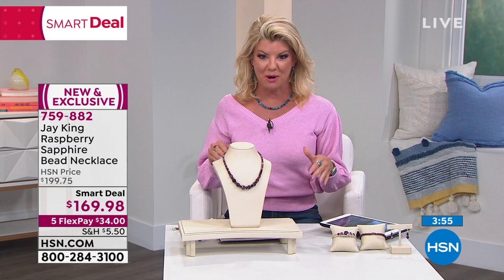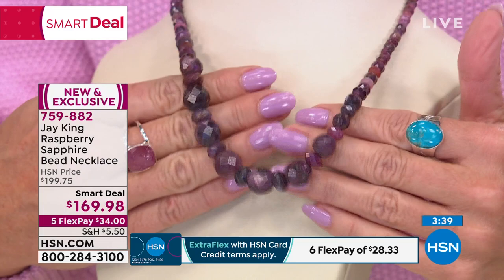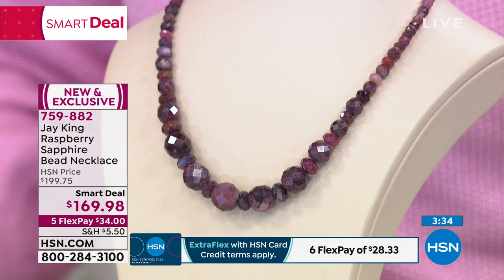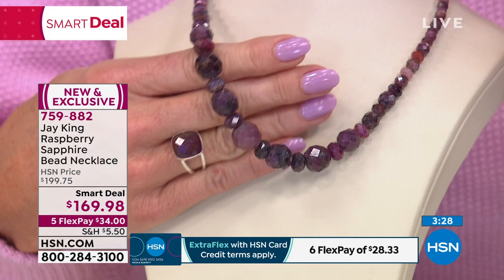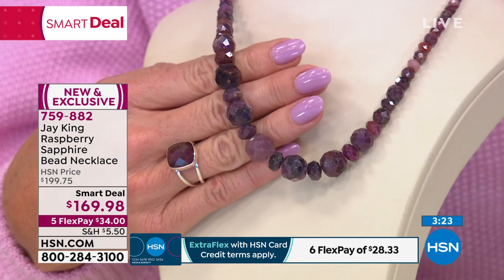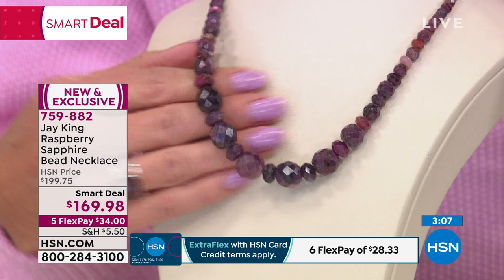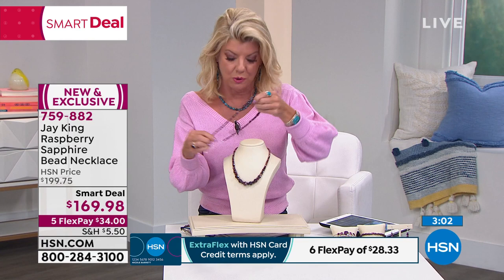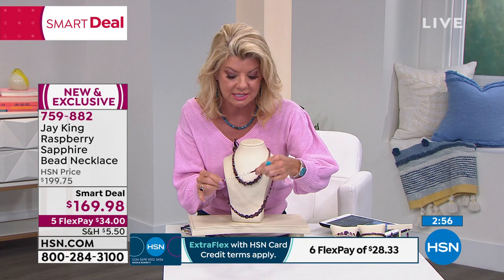We were so excited because yesterday we launched a brand new mine find — our smart deal — and it's actual raspberry-color natural genuine sapphire. It is the most beautiful. A full suite: a smart deal limited time special where it will be $199, but right now it's $169.98 — hundreds and hundreds of carats, we guesstimated about two to three hundred carats of raspberry natural sapphire. With five flex payments that's $34. It ships out to you — full 18 inches with a two-and-three-quarter inch extender in the back so you can adjust it to whatever's most comfortable.